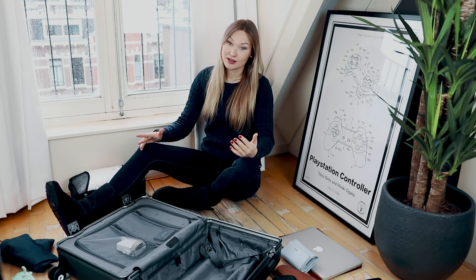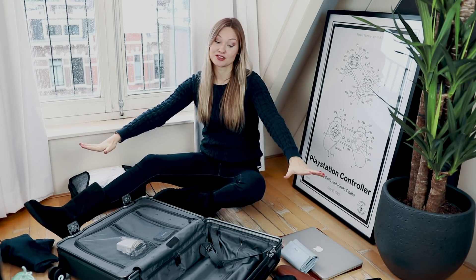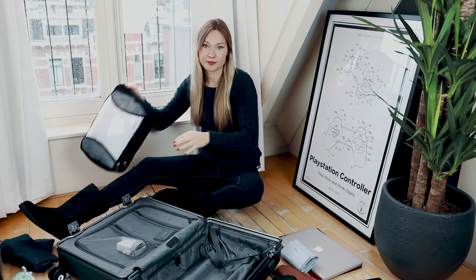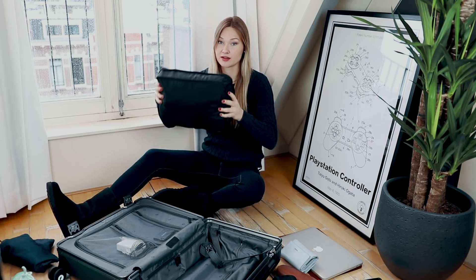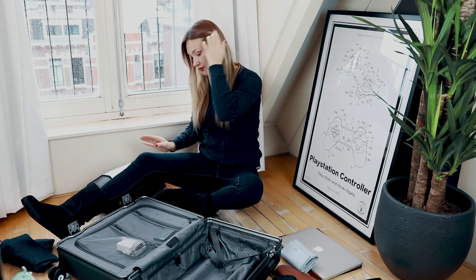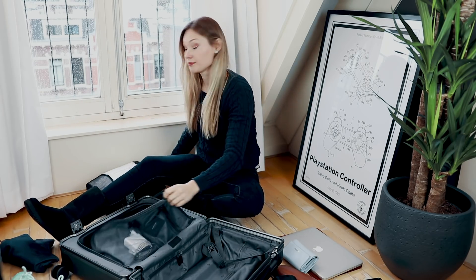By now you're probably wondering which items I always carry with me, no matter where I'm going. These are the items I consider mandatory, and they always fit in my carry-on. Let's start with my clothing. The packing cubes are super important — I make sure everything fits in one or two packing cubes. This time I'm only going away for two days, so one packing cube will be fine.